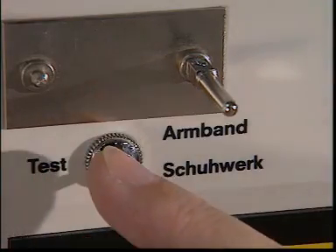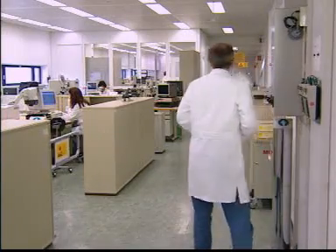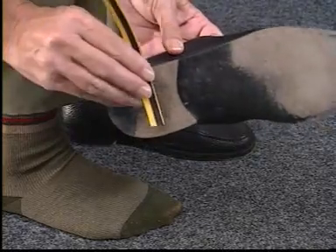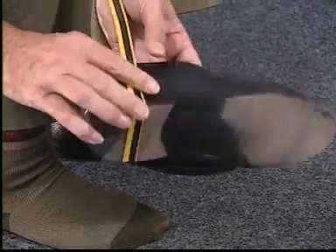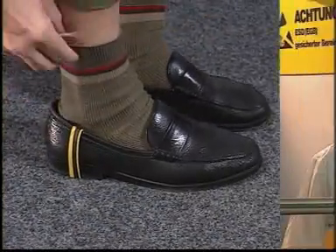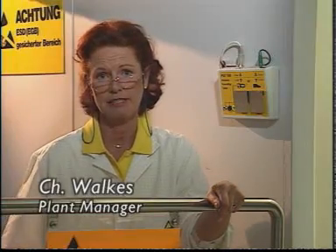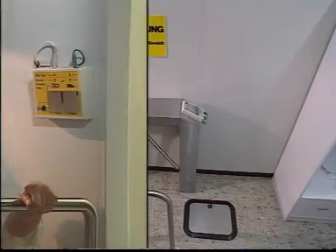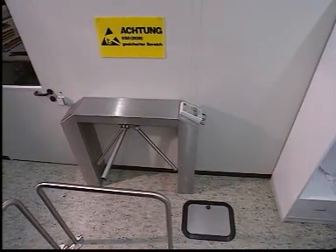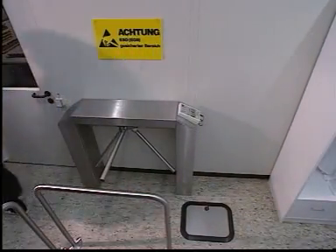A reliable item is the wrist strap, which should always be tested before entering the labeled EPA, as should the ground resistance of the footwear. A heel strap is available for visitors. To prevent carelessness from gaining the upper hand, especially in large plants, the gate only opens after all tests have been passed.